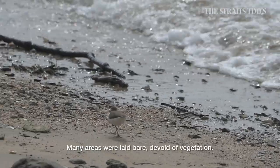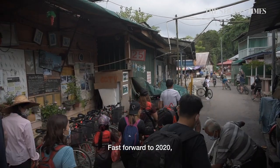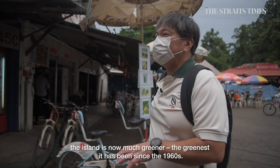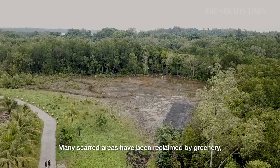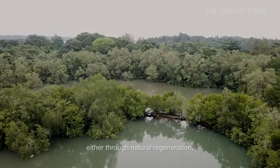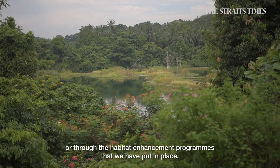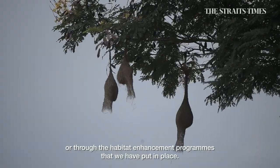Many areas were laid bare, devoid of vegetation. Fast forward to 2020, the island is now much greener than it has ever been since the 1960s. Many of the areas have been reclaimed by greenery, either through natural regeneration or through the habitat enhancement programs that we have put in place.